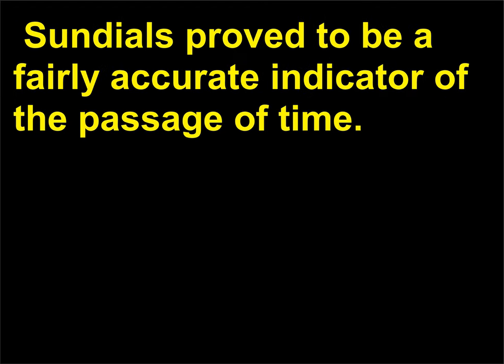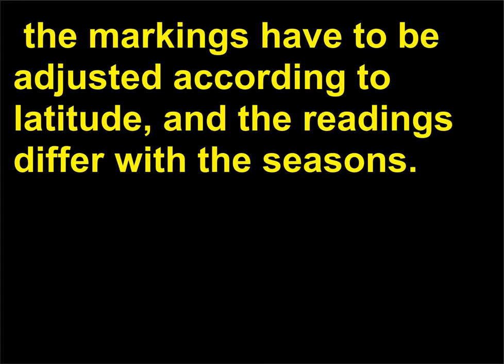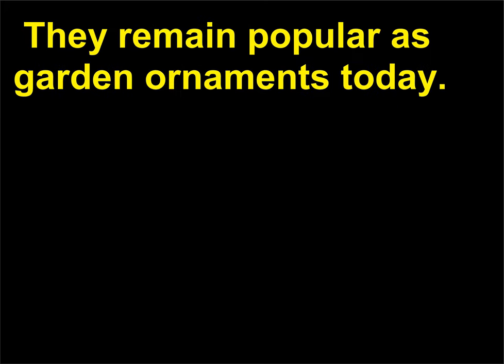Sundials prove to be a fairly accurate indicator of the passage of time, but a sundial can be difficult to read. The markings have to be adjusted according to latitude, and the readings differ with the seasons. They remain popular as garden ornaments today.